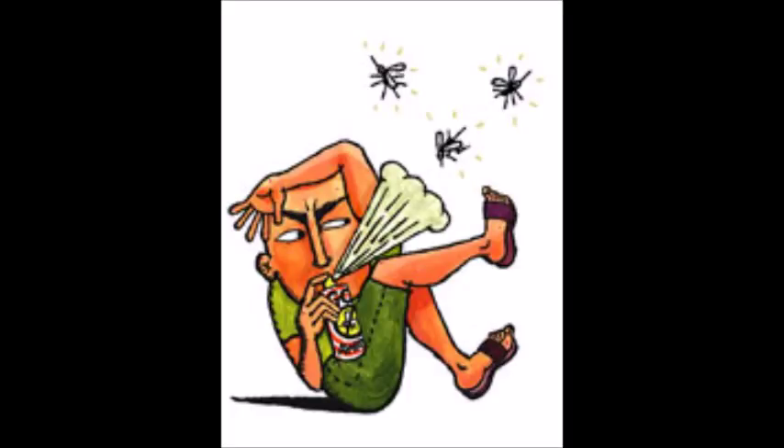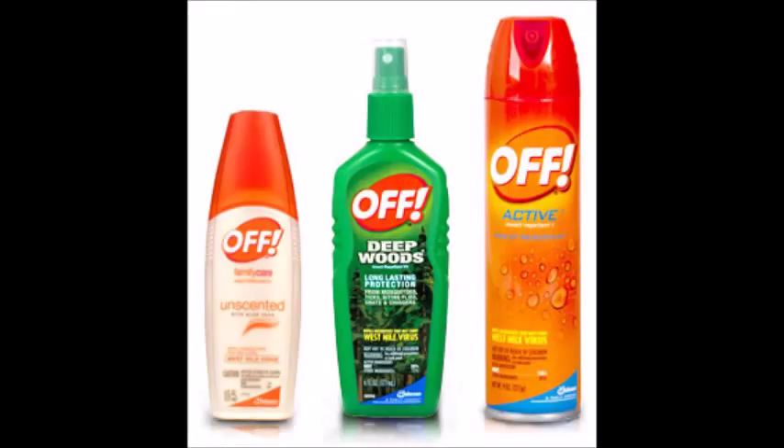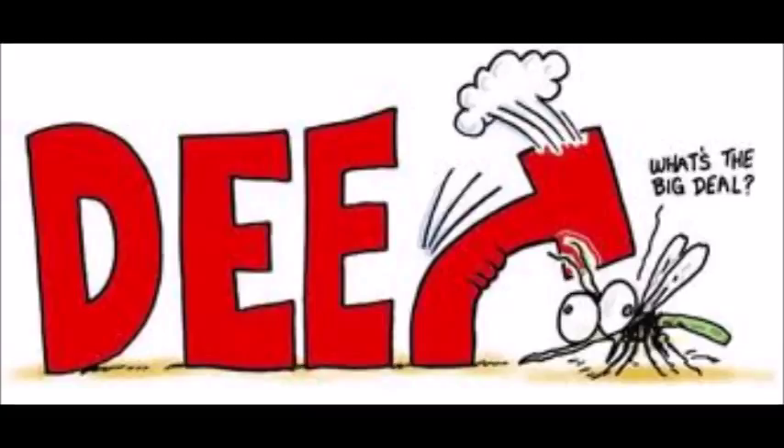Insect repellents are made of various chemical composites. There are man-made chemical formulas, as well as natural oils derived from plants used to create repellents. Common active ingredients in synthetic insect repellents are DEET and picaridin.